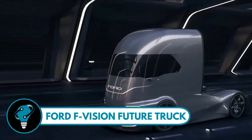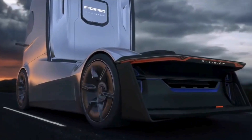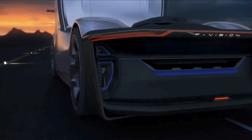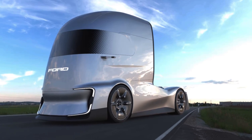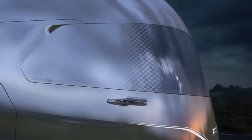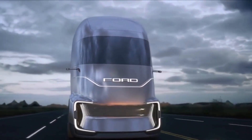Ford F-Vision Future Truck unveiled at the Hanover Motors Show. This futuristic semi is not your ordinary road warrior. Imagine an aerodynamic design that seamlessly integrates a distinctive windscreen into its sleek body, massive wheels, video camera side mirrors.